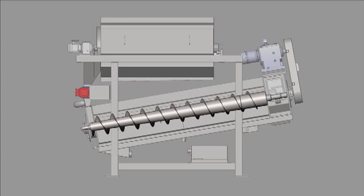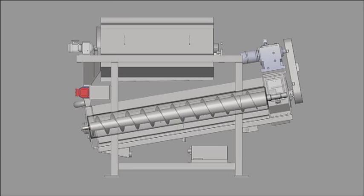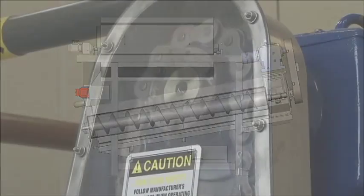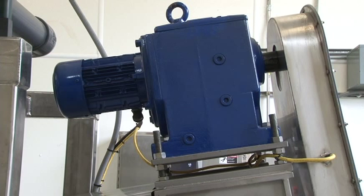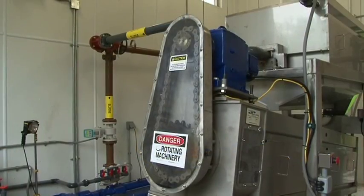A tapered shaft design is superior to a variable flight design in that it reduces the distance the filtrate must travel to be expressed from the cake. A rugged chain drive and gear assembly is powered by a robust waterproof electric motor, providing constant, dependable torque to drive the screw.